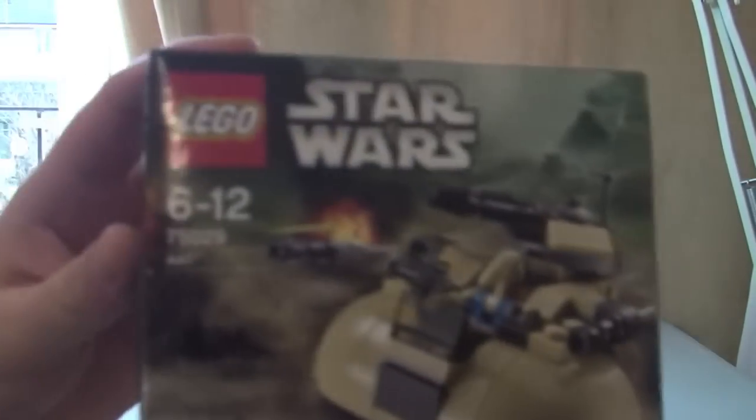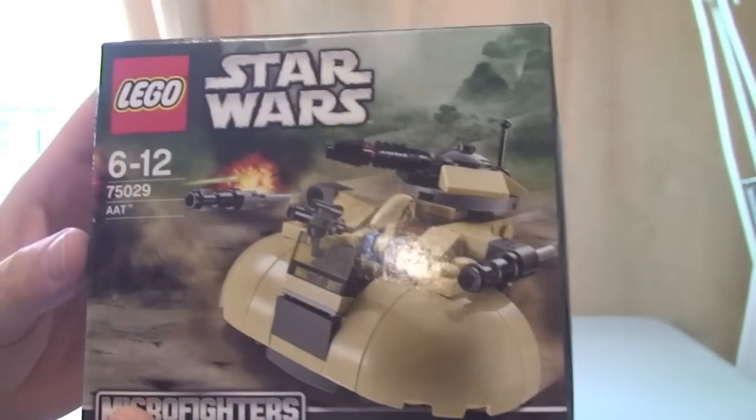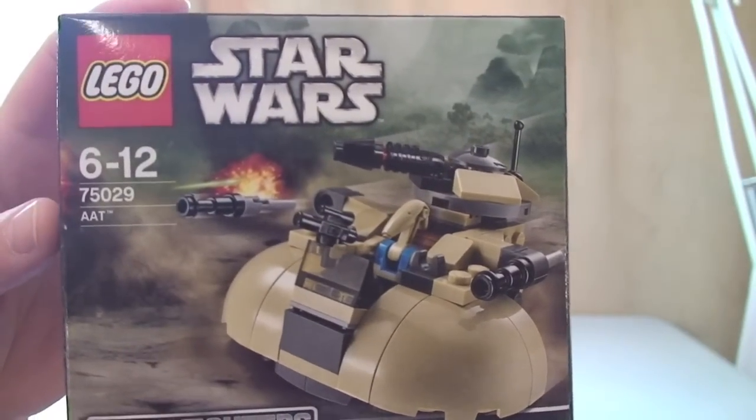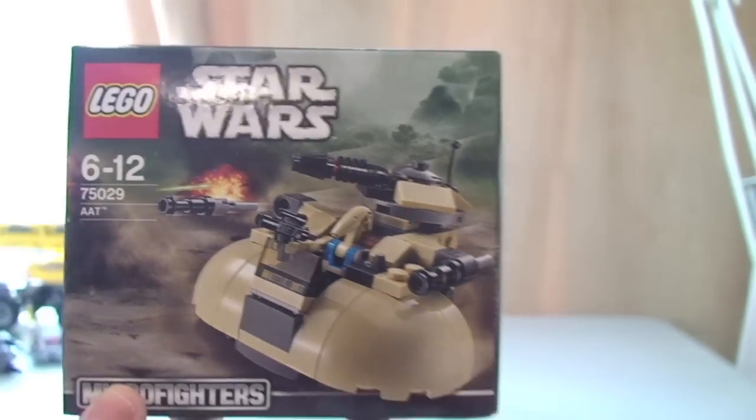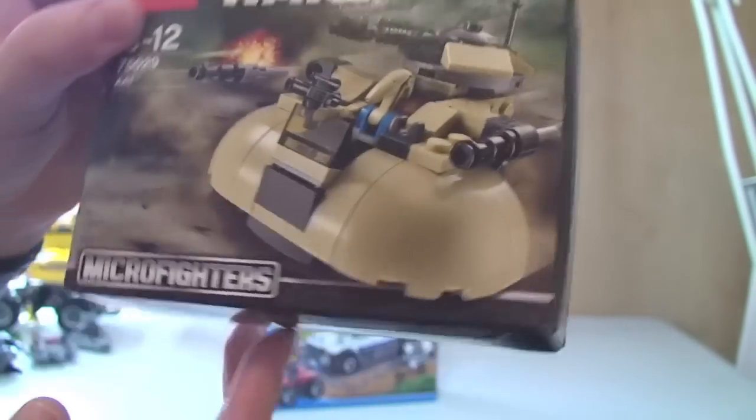I've actually got two of these, although you probably haven't seen it in one of my other hauls yet — that's yet to come. So this is set 75029, the AAT, Lego Star Wars 2014 Micro Fighters set.